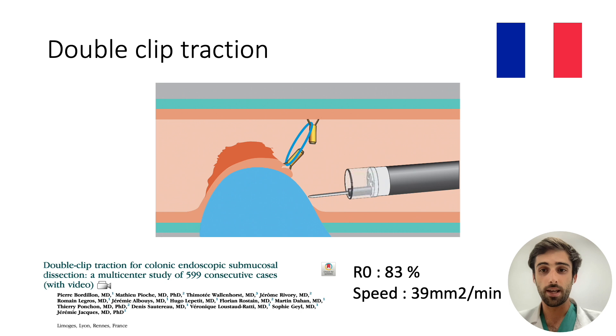For once in ESD, it's France that has developed the most traction, with the work of the Lyon, Limoges and Rennes teams on the double clip traction. In 2019, this strategy was the subject of a large prospective series involving almost 600 patients with very spectacular results: an R0 resection rate of 83% and a resection speed of 39 mm² per minute, which at the time was the highest speed described in the literature for colorectal dissection.